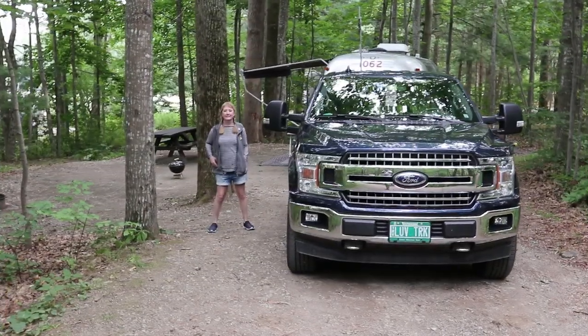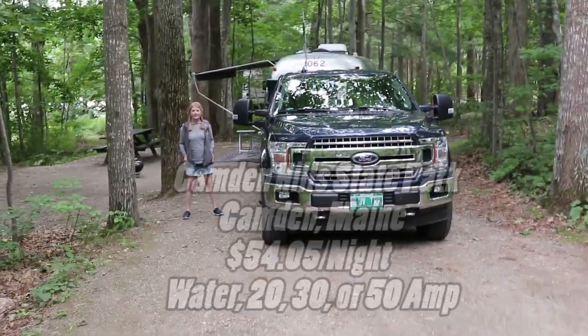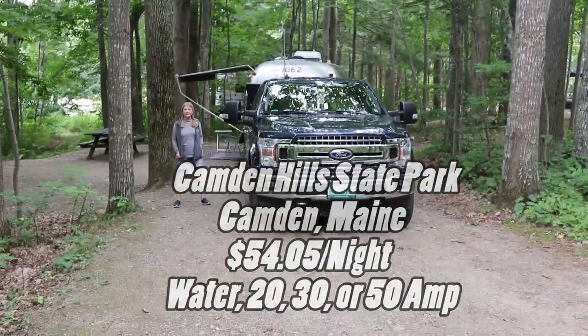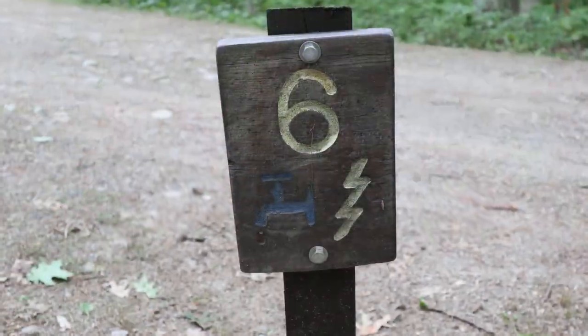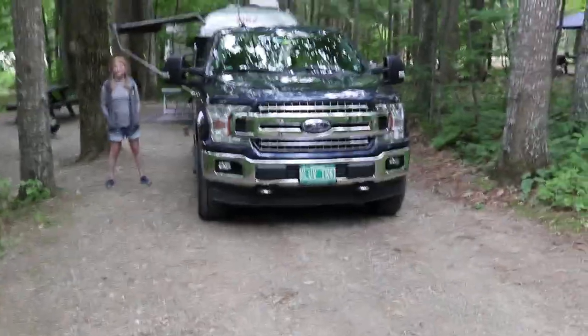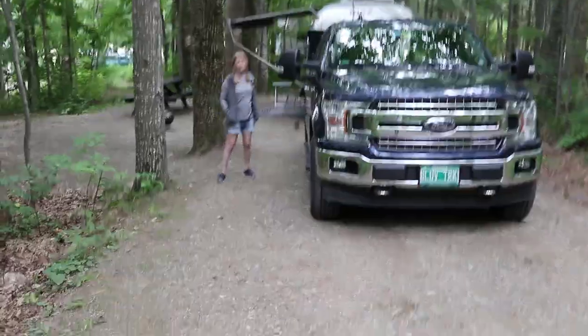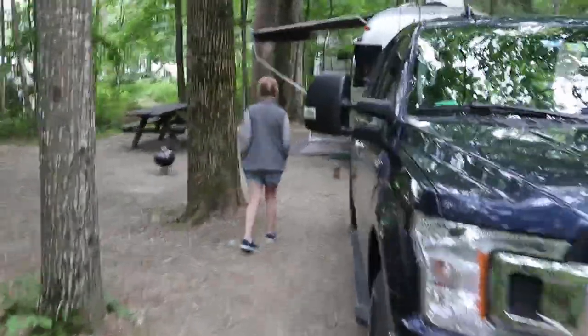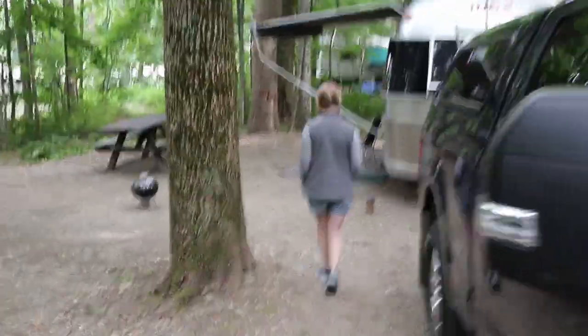Let's take a look at our campsite at Camden Hills State Park in Camden, Maine. We are at site number six, which is a water and electric site. The roads are in pretty good condition, and the backing wasn't too bad at all. There are some big trees we had to watch, but there's a smooth curve in, so no big deal — that was quite easy.